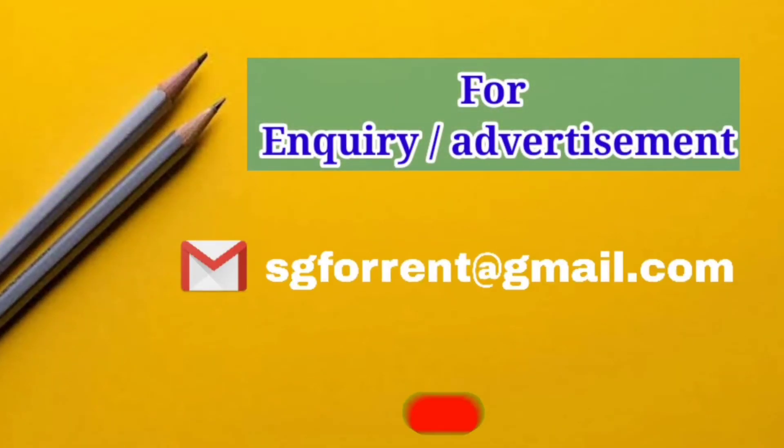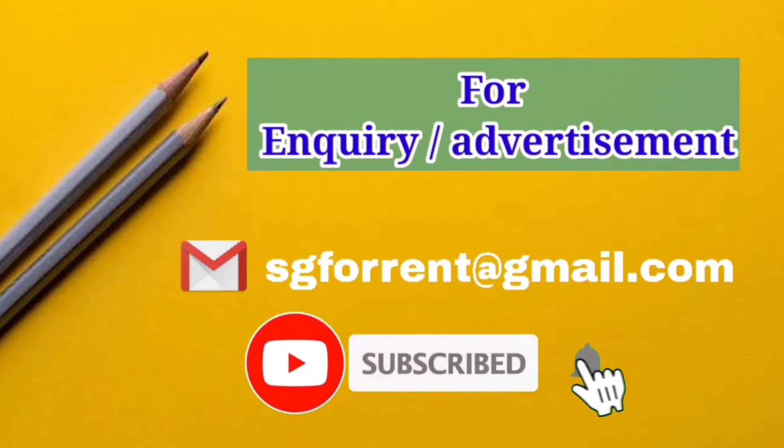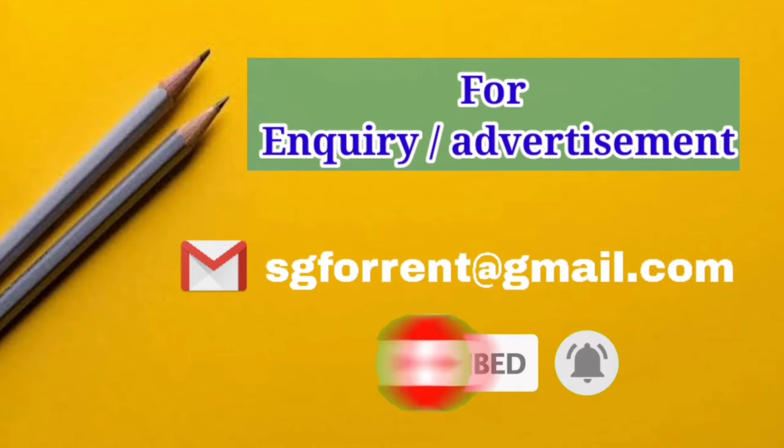For inquiry or advertisement, contact us through email, and don't forget to subscribe to our YouTube channel for the latest updates.